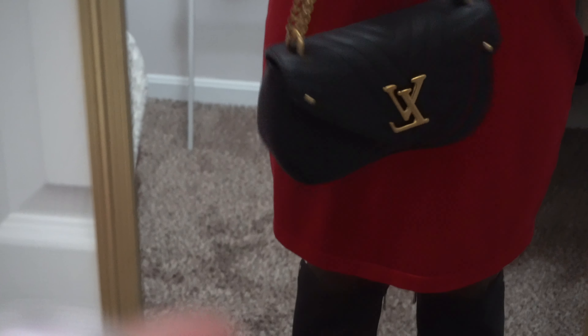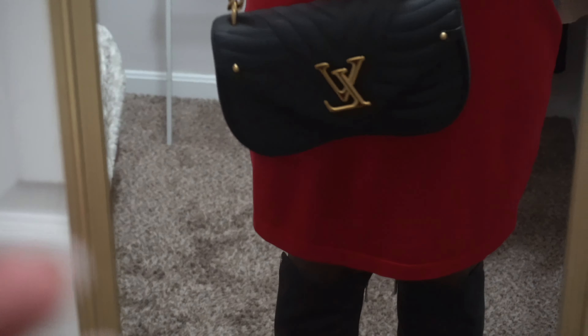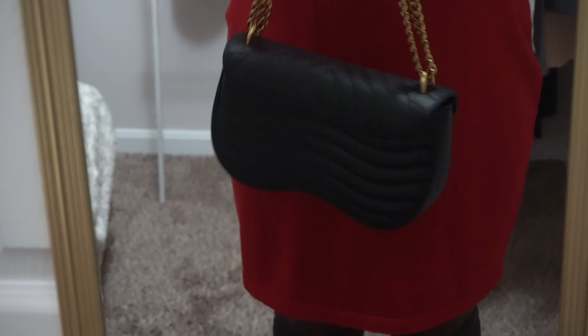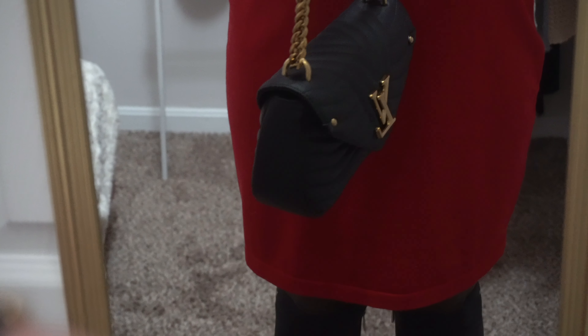I have created a capsule postpartum wardrobe, and I'm going to be showing you how I style it. This bag goes with everything — I'm so happy I got it. I wanted one that was versatile, and this just fits the bill.